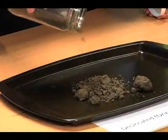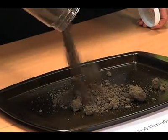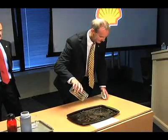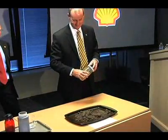This is what Shell Canada VP John Broadhurst hopes the tailings will look like after it's treated under its new atmospheric fines drying process for wringing water out of the tailings.